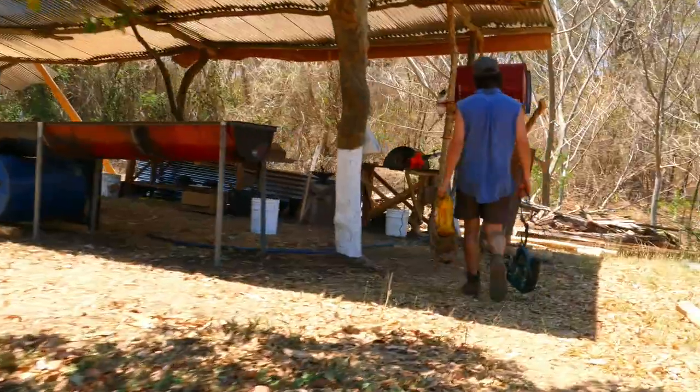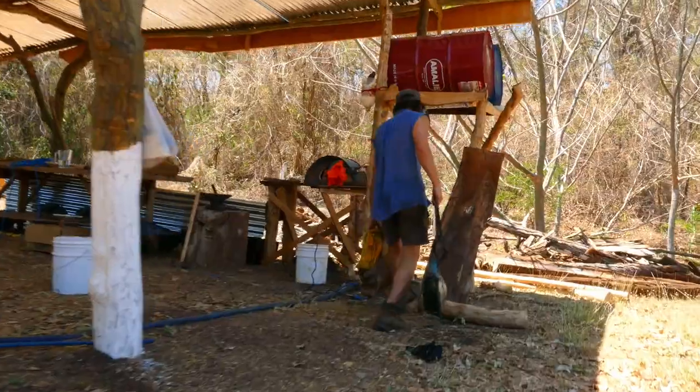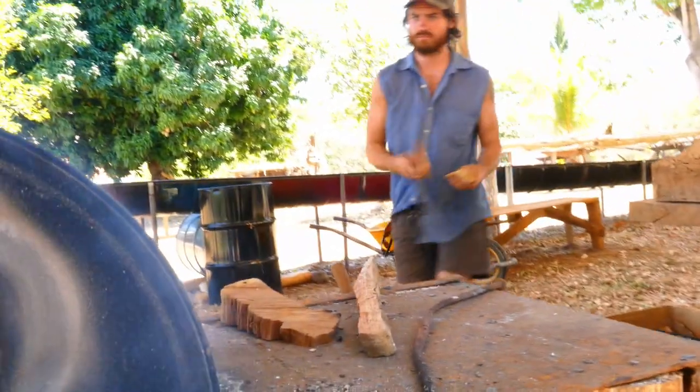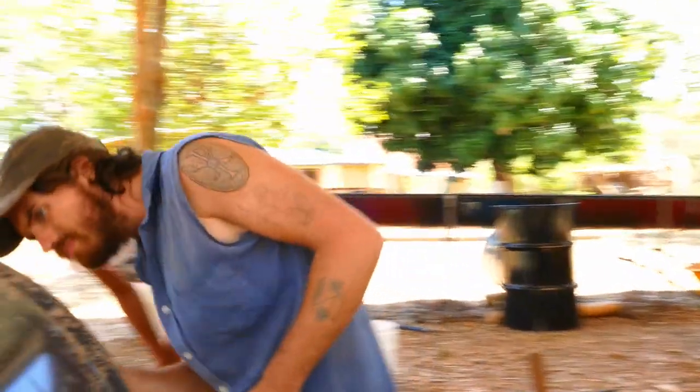The most recent thing we've built here at the Yard is this waste oil burning forge. It runs off of anything — vegetable oil, diesel, kerosene — which means it's very versatile.